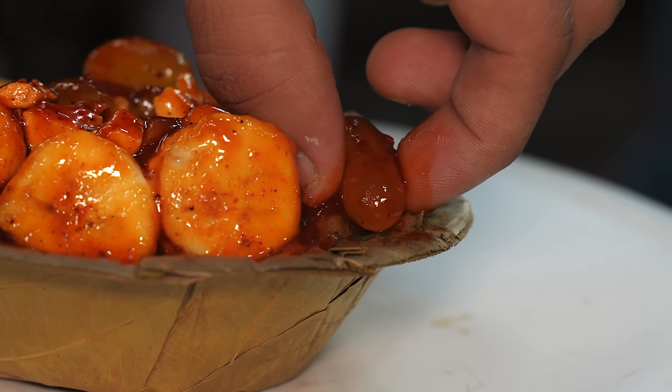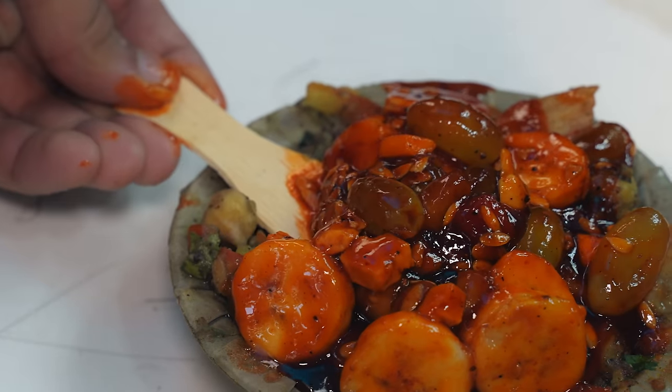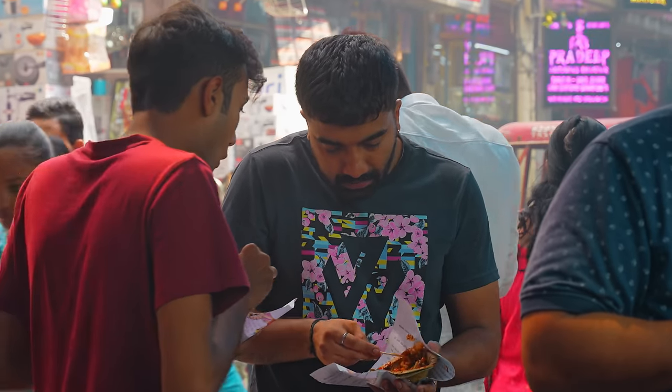Imagine you've just landed in food heaven and your first taste of paradise is this dish. It's a marriage of sweet, juicy fruitiness intertwined with zesty chutney, all snugly nestled within the satisfying crunch of nuts and kachori.